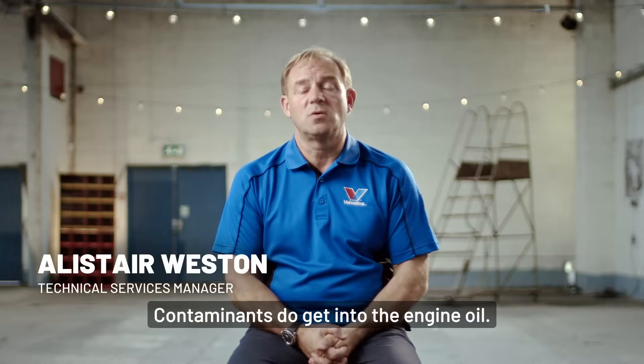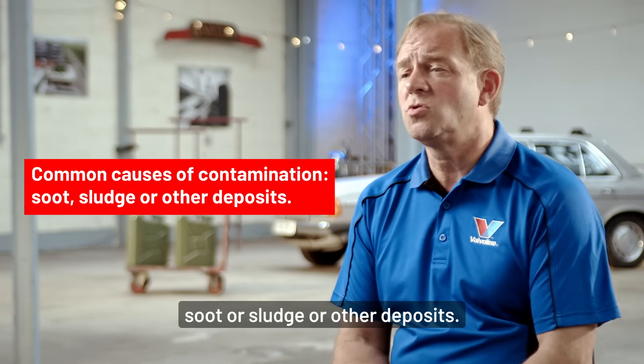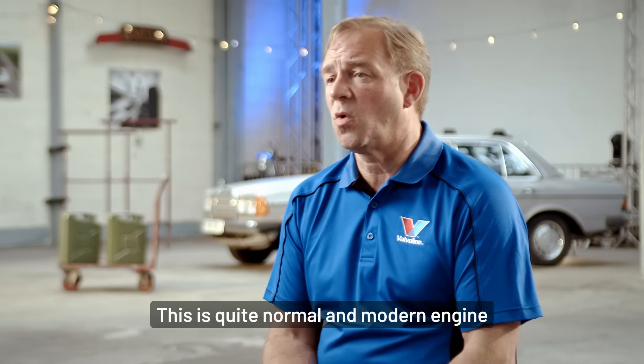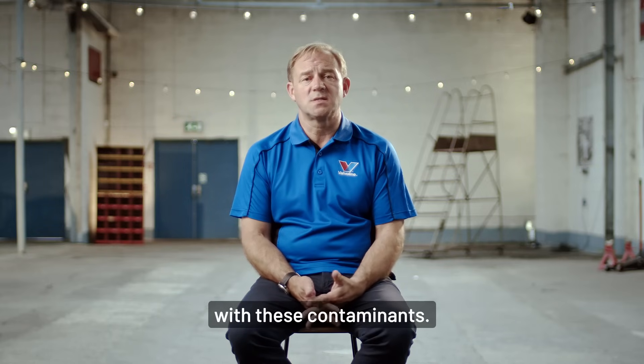Contaminants do get into the engine oil. These can take the form of soot or sludge or other deposits. They can also be fuel or water. This follows the combustion process. This is quite normal and modern engine oils are designed to cope with these contaminants.